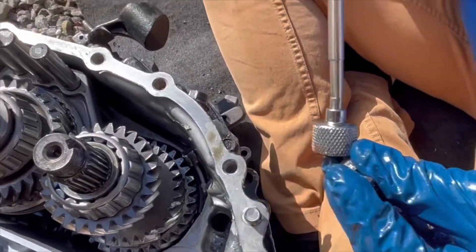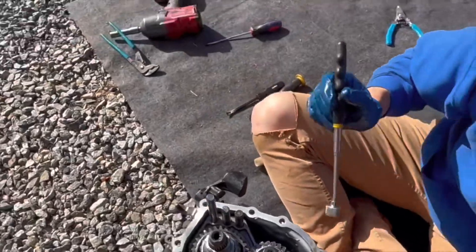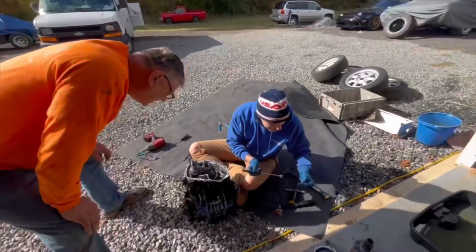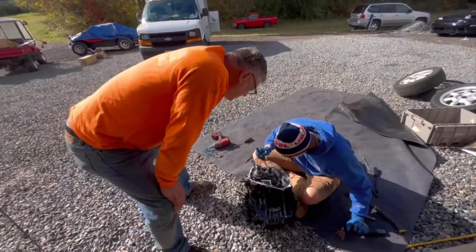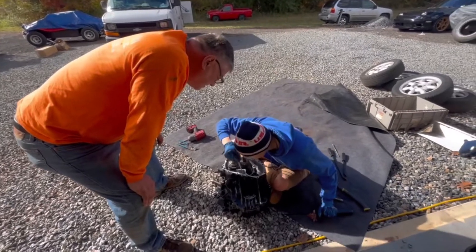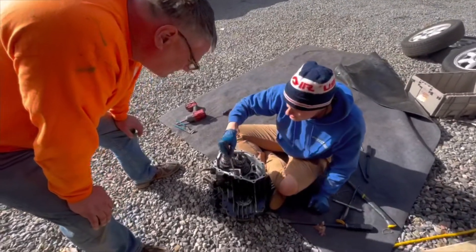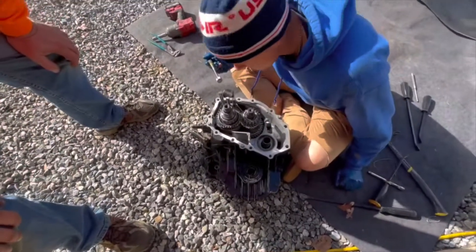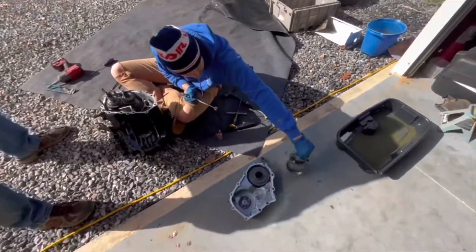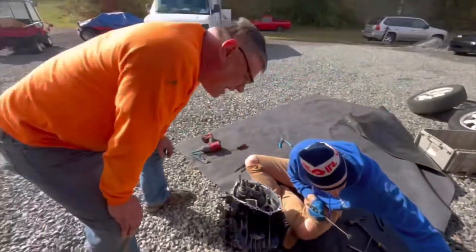We've got massive damage. Take a look at it. Oh my god. I don't think I'm fixing this one. Man, you really did get scammed — how to get scammed on a transmission 101. Look how you do it right here.